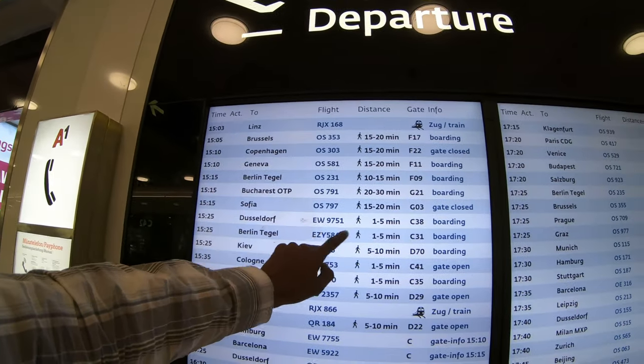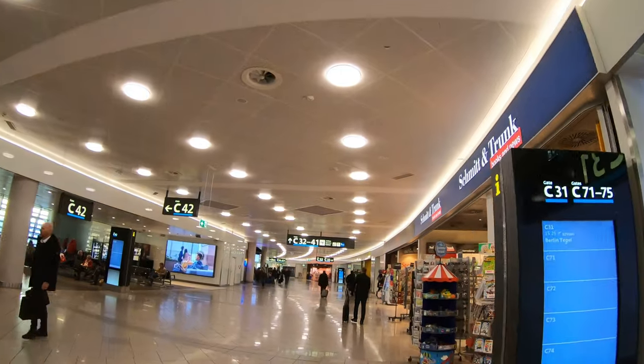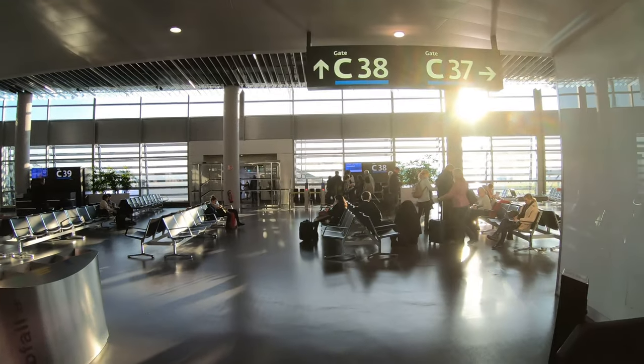Alright, here we go — Düsseldorf, C38. Boarding time is now. Let's go.